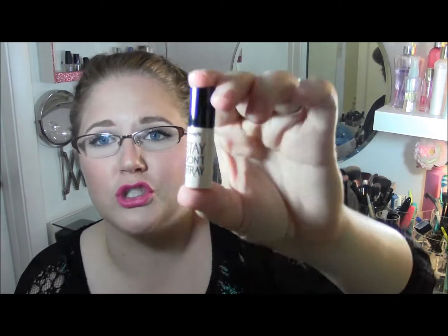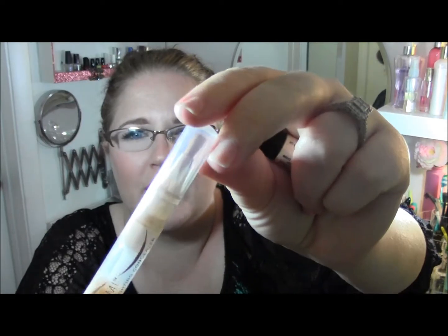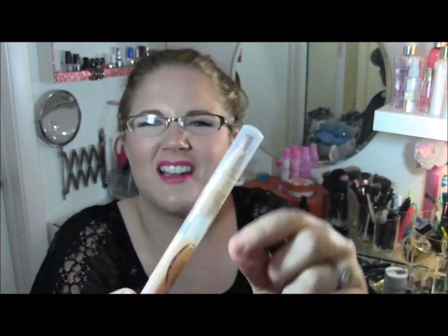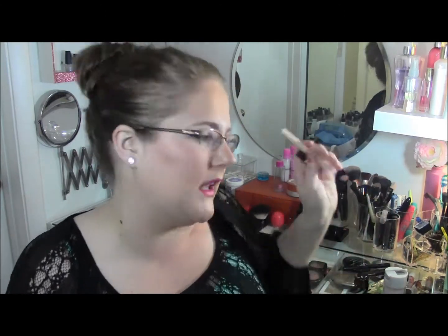These next two I disliked for the same reason — and it's probably me. The first is the Benefit Stay Don't Stray eyelid primer, which I got in a $20 variety pack. The second is the Maybelline Dream Lumi concealer, which I've used quite a bit of. Both of these just burn my face. The eyelid primer sets my eyelids on fire, and the Dream Lumi burns under my eye area too. That could be my sensitivity, but they didn't work for me.